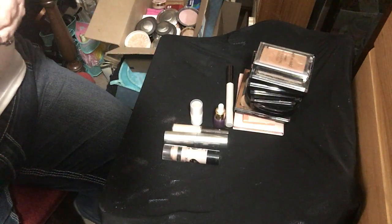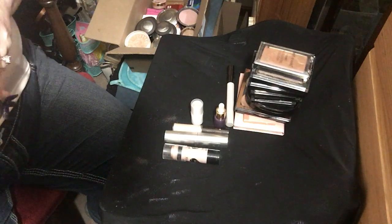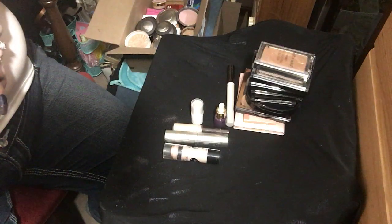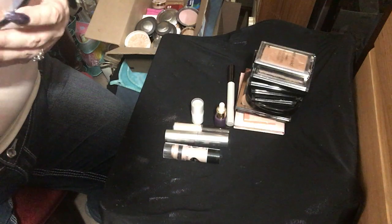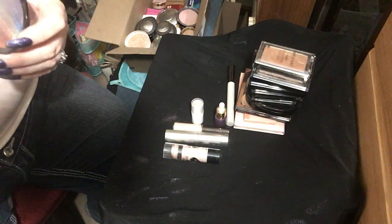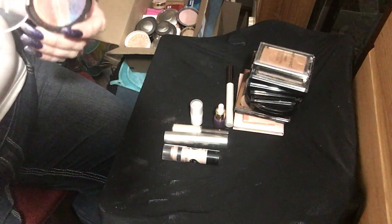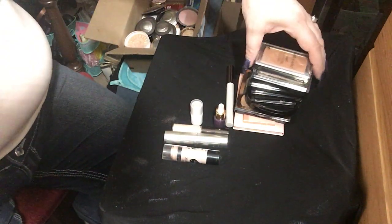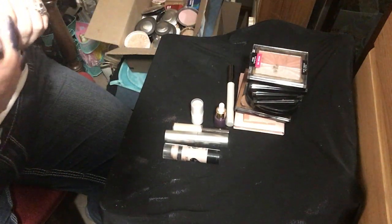This is a highlighter I got around Halloween time — I'm not sure if it was last year or the year before. It's one of those things from Wet and Wild and somehow it got all swirled together, but it was originally in lines and I would swipe across it and use it for eyeshadow. It'll be time to get rid of that sooner rather than later.